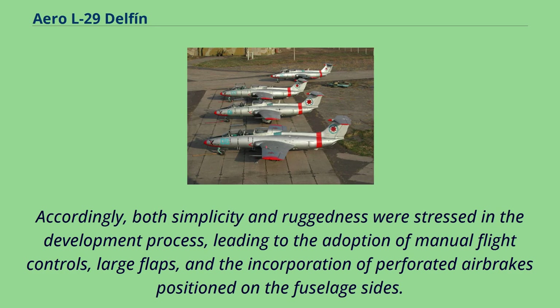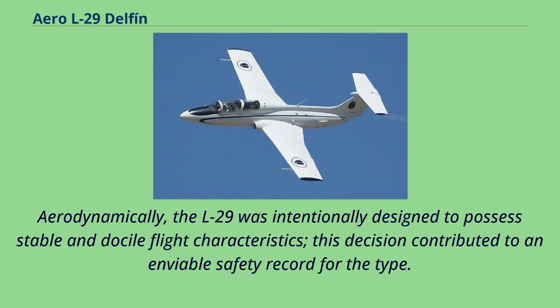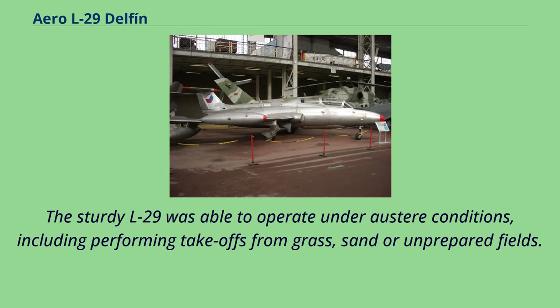Accordingly, both simplicity and ruggedness were stressed in the development process, leading to the adoption of manual flight controls, large flaps, and the incorporation of perforated air brakes positioned on the fuselage sides. Aerodynamically, the L-29 was intentionally designed to possess stable and docile flight characteristics. This decision contributed to an enviable safety record for the type. The sturdy L-29 was able to operate under austere conditions, including performing takeoffs from grass, sand, or unprepared fields.